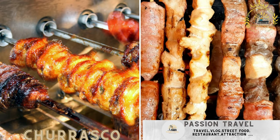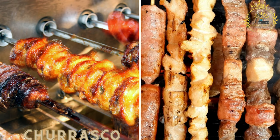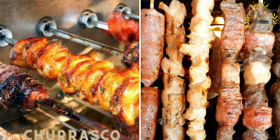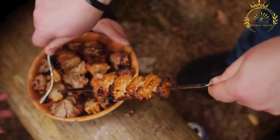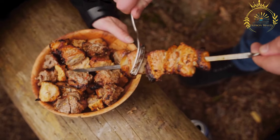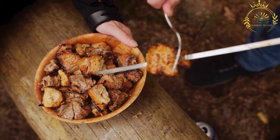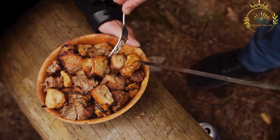Churrasco, inspired by Brazilian cuisine, refers to grilled meats often skewered and seasoned with various spices. This street food is a favorite among meat lovers in Angola and is usually accompanied by a side of rice or salad. Churrasco is known for its smoky flavors and tender texture.